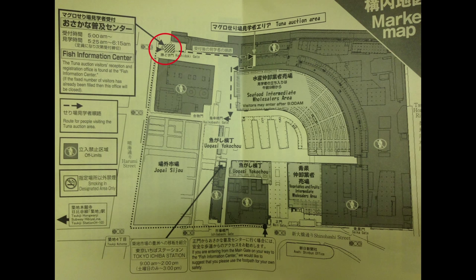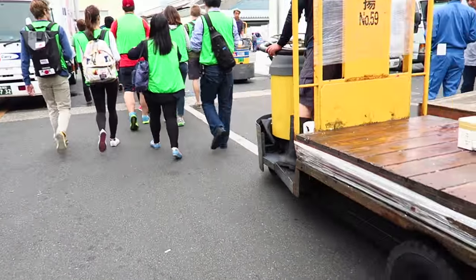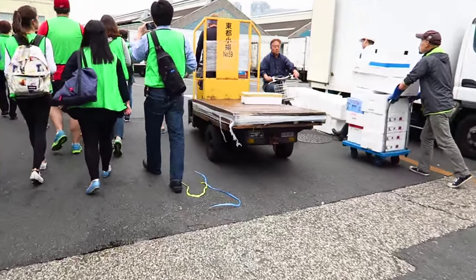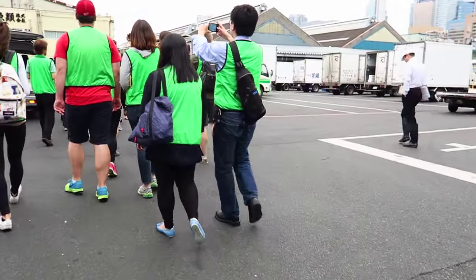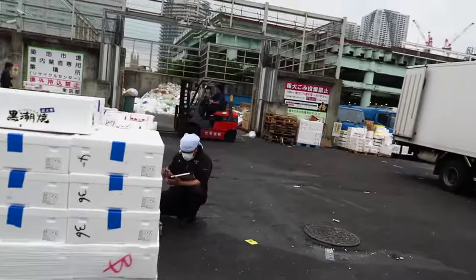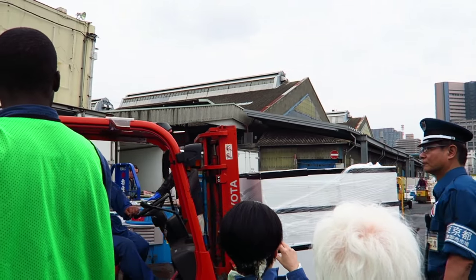Rather than going through any of the other gates and walking around inside the market to the fish information center, they actually recommend you go around the outside to the Kachidoki Gate to avoid the busy inner streets. It's really busy inside. Remember that this is a workplace — people have places to go and they want to get there quickly. So don't get in the way, don't dilly-dally in the middle of the street because it's dangerous for you and for them. Just be careful and try to stay out of the way.